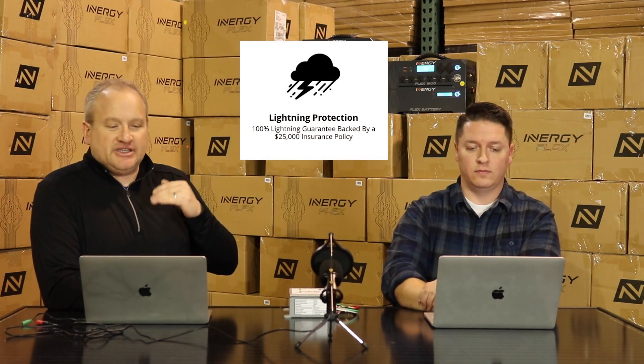Can the Flex EMP Shield protect my solar panels and Flex power station from a lightning strike? Yes — another amazing benefit. EMP Shield actually guarantees lightning protection, and this guarantee is backed by a $25,000 insurance policy. Not many companies have insurance policies covering other devices that customers plug into their module.